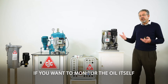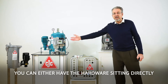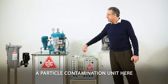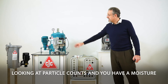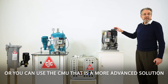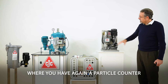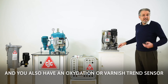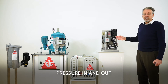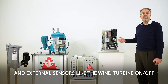If you want to monitor the oil itself, we have different solutions. You can have hardware sitting directly onto the filter — a particle contamination unit looking at particle counts and a moisture transmitter. Or you can use the CMU, a more advanced solution with a particle counter, moisture transmitter, oxidation or varnish trend sensor, wire debris sensor, pressure in and out, and external sensors like the wind turbine on/off or load.